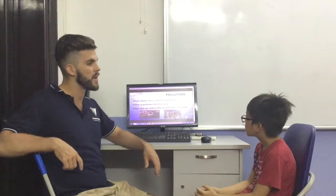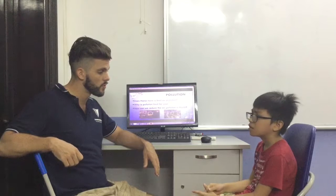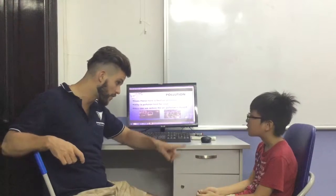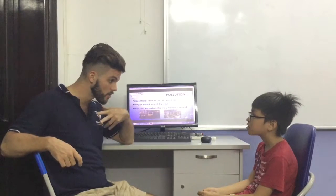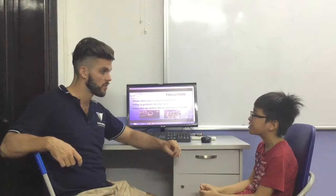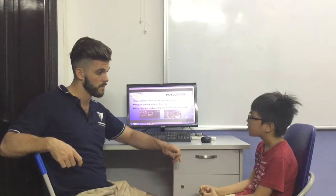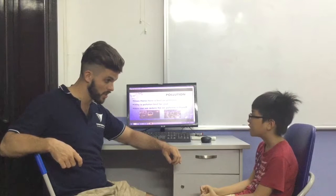Do you think Hanoi has bad air pollution? Yes. Why is that bad for you? If you breathe in air pollution, why is that bad for you? Is it healthy? No. Bad for your lungs. You're going to get sick.